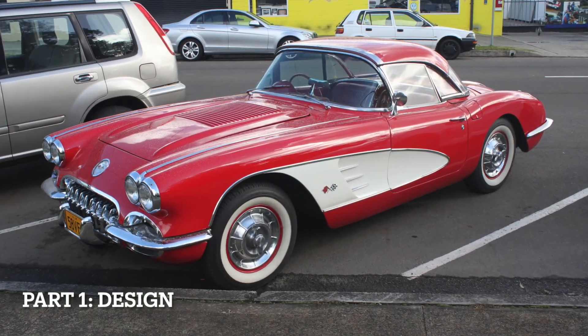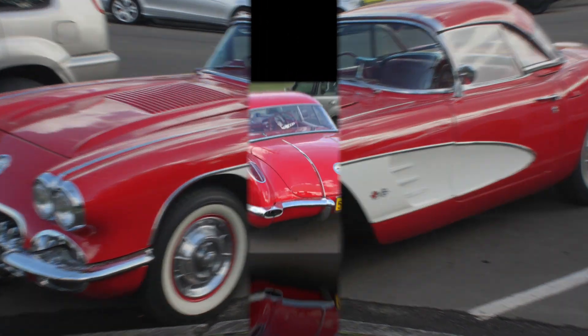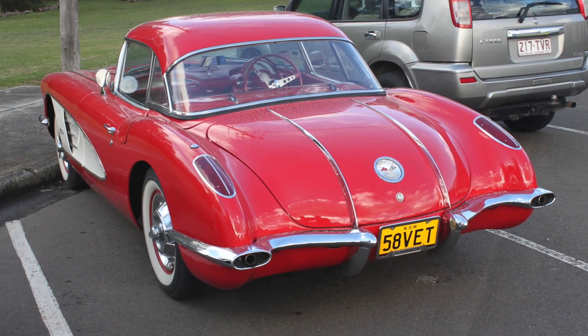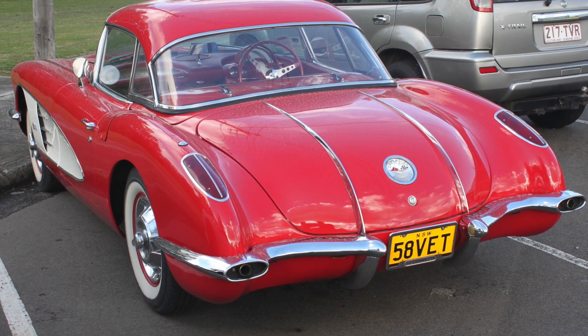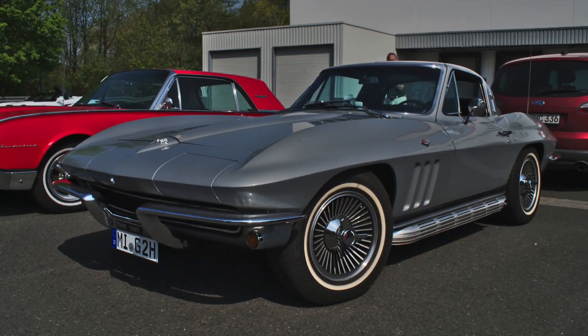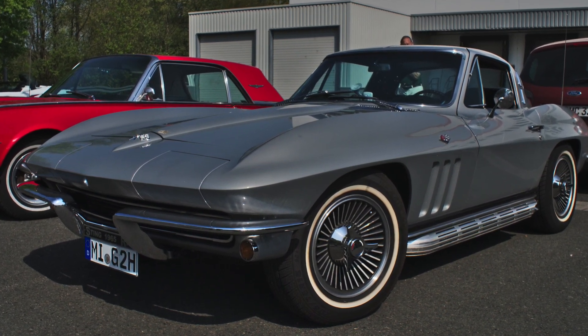Design: Both the C1 and C2 Corvettes had iconic designs for their respective eras. The C1 had a classic and elegant look with its rounded shape and chrome accents. The C2 introduced a more aggressive and streamlined design with its sharp angles and hidden headlights.